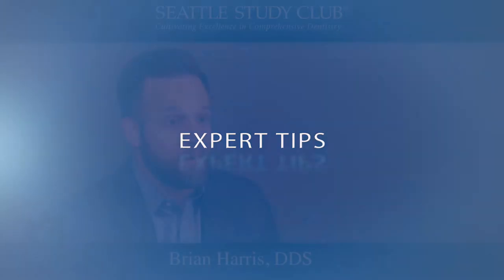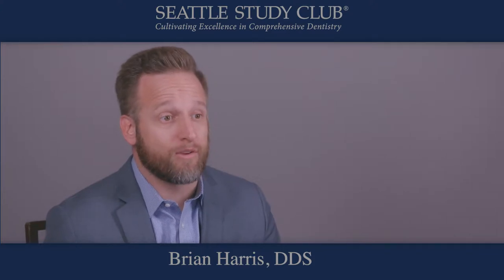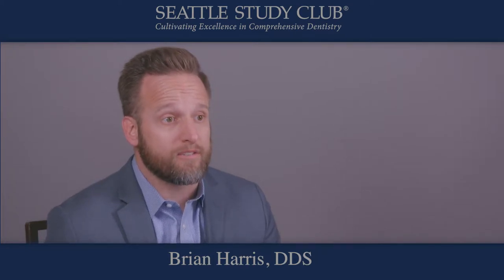Hi, my name is Dr. Brian Harris. I'm a practicing dentist in Phoenix, Arizona, and today I have an expert tip that I want to share with you that's really helped me in my practice to be able to communicate better with my patients in regards to cosmetic dentistry.